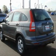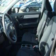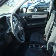The steady four-cylinder engine, connected to an automatic transmission, is comfortable and smooth whether cruising on the highway or stop and go in the city.